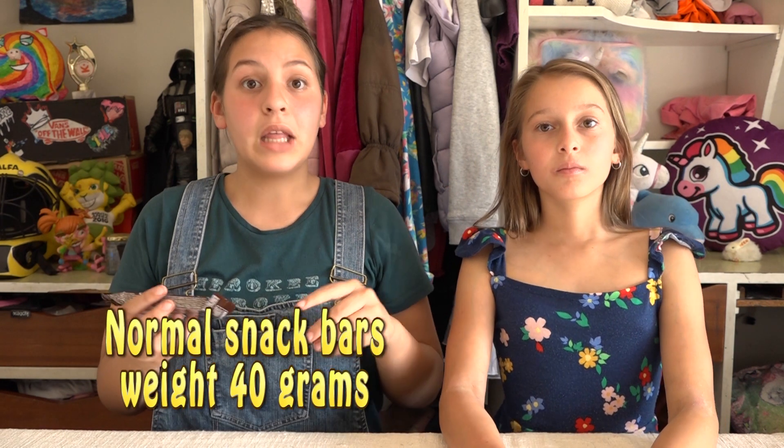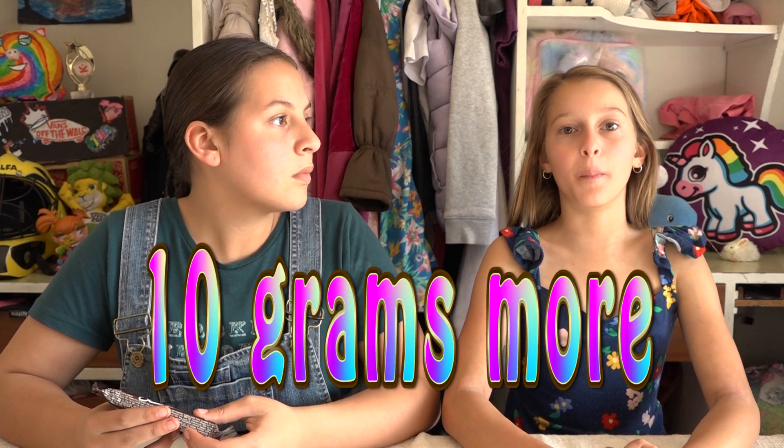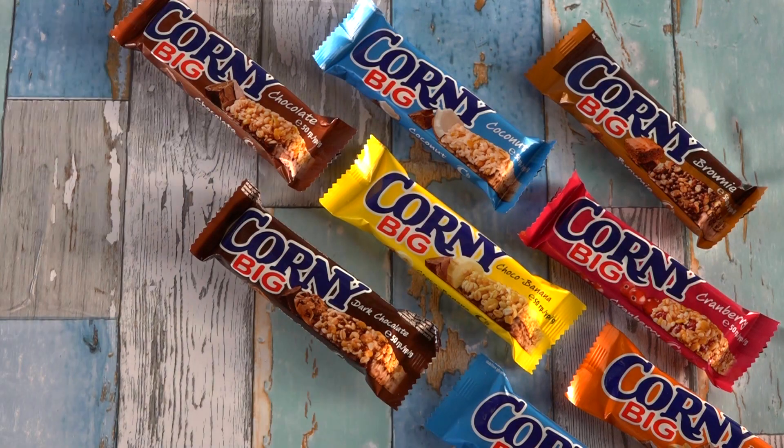My favorite was the cranberry — I love the sweetness and the fruitiness, and I'm definitely using it in my next cheesecake. My favorite was the coconut — I loved the coconut punch and the chocolate just brought it to the next level. We found out that normal snack bars only weigh 40 grams, and these weigh 50 grams — so you get 10 grams more than the average bar. They are Corny Big!